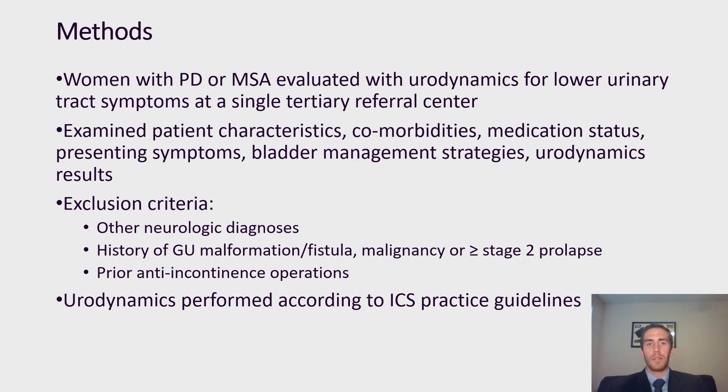We looked at women with either Parkinson's or MSA evaluated with urodynamics for lower urinary tract symptoms at our single tertiary referral center. We looked at patient characteristics, comorbidities, medication status, presenting symptoms, bladder management strategies, and urodynamic results. Our exclusion criteria included any women who had other neurologic diagnoses, any history of GU malformation or fistula, malignancy, stage 2 or greater prolapse, as well as any prior anti-incontinence operations. All urodynamic studies at our institution were performed according to the ICS practice guidelines in order to assure consistency amongst each of our patients.